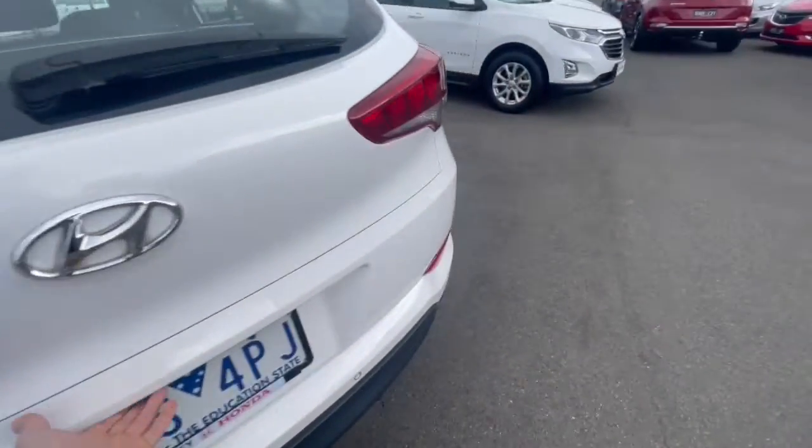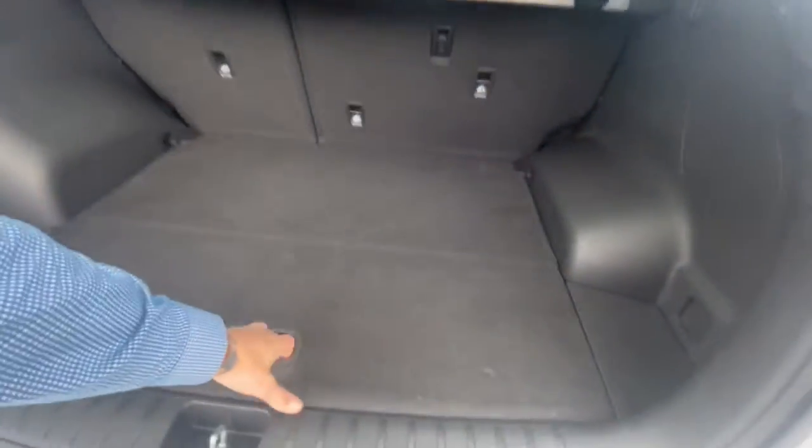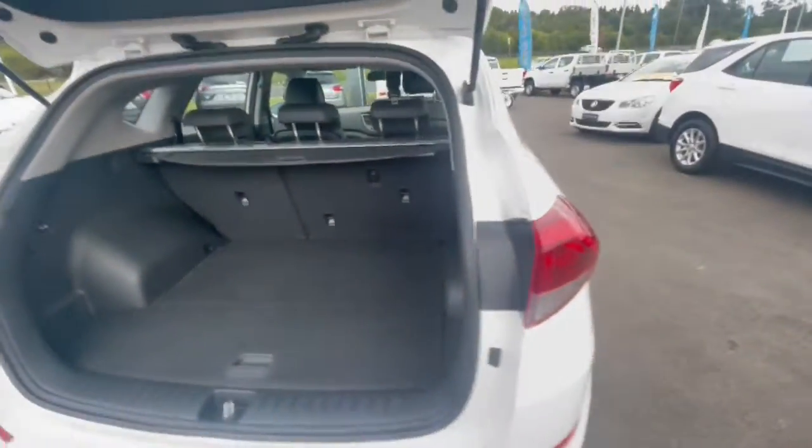Coming down through the back, it's in great condition with rear parking sensors. You've got plenty of room in the back, child restraints, a full-size alloy spare as well, and your cargo blind there in the back.